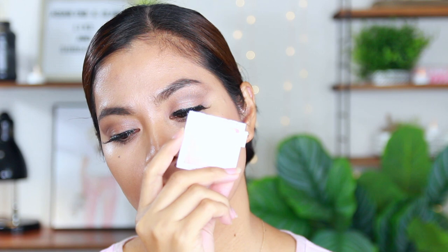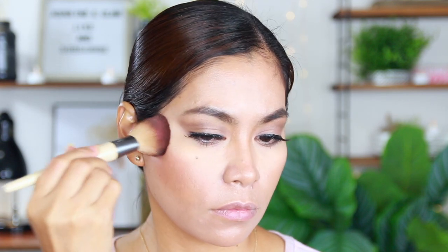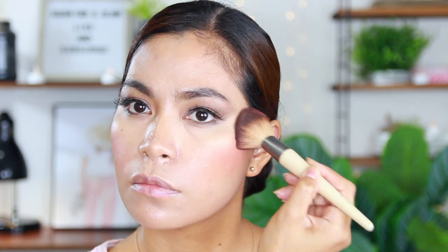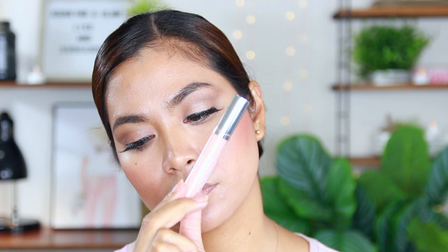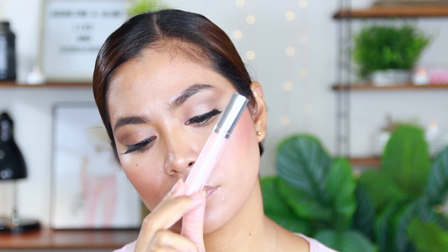For the blush, I am going to use the Neutrogena Healthy Skin Blush. It is designed to blend evenly and instantly enhance skin's healthy glow. It is also enriched with vitamin C and botanical conditioners. This is the Neutrogena Hydroboost Hydrating Lip Shine, which will give your lips a look and feel of hydration for 24 hours.